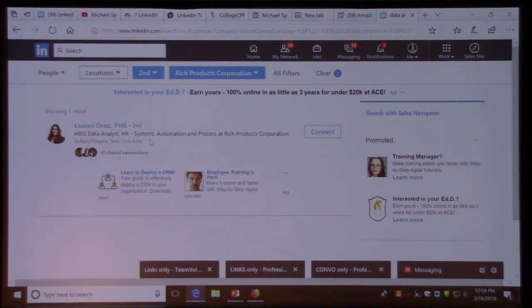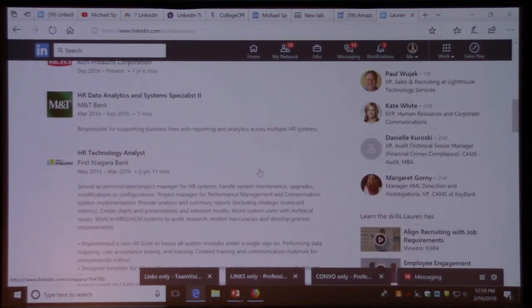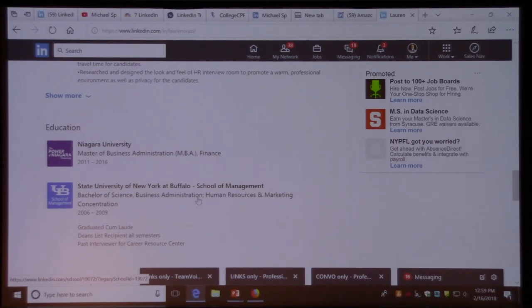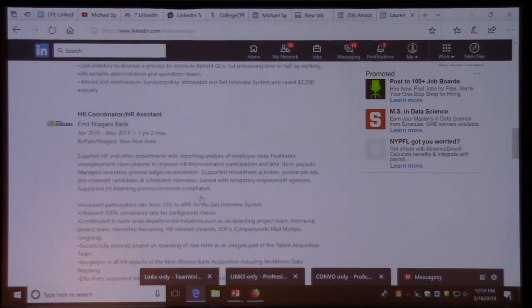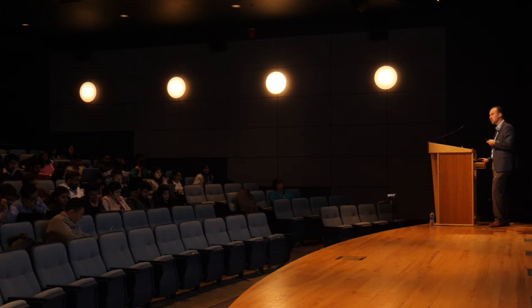When I got specific and searched 'data analyst' at Rich Products, I found only one person. I'd look at where she went to school — she got an MBA from UB. So if I wanted to connect with Lauren, who's a data analyst at Rich Products, I'd use the alumni template: 'Hey Lauren, I see you're a UB graduate with an MBA and you're in an analyst role at Rich Products — can we connect?' We break the ice, show that common connection, connect with her, and try to build a relationship.